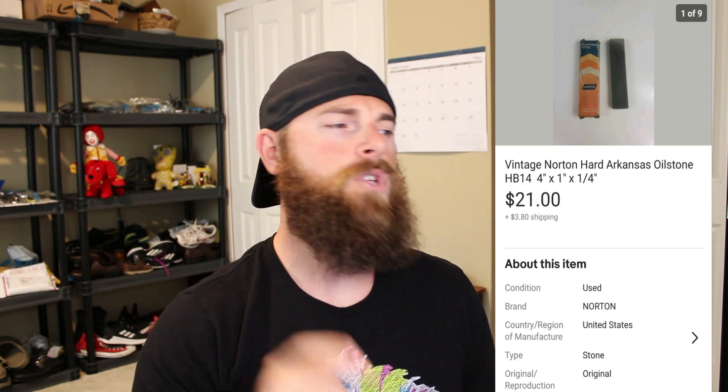The first one is a vintage Norton hard Arkansas oilstone. It's a really small stone — only four inches by one inch by a quarter inch, very small and well used. It was actually broken on a couple of sides, and it still went for $21.38 and sold super fast. If you want to look up vintage Norton translucent knife sharpening stones, they're worth a ton of money. You'll find these in old toolboxes.